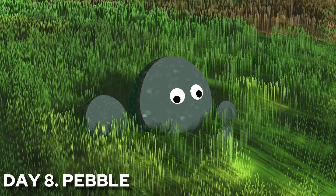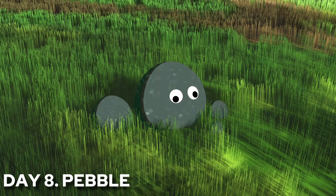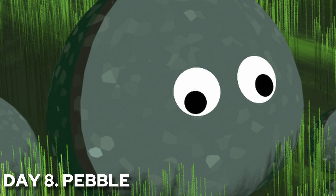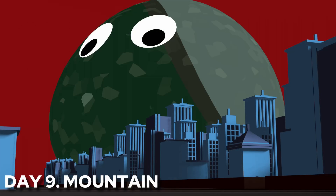I started off week 2 by trying out Blender's hair particle system for some fun and easy Ghibli-like grass. Also look at this lil guy! I was quite busy the following day so I whipped up some buildings and turned the lil guy into a big lil guy!